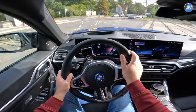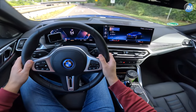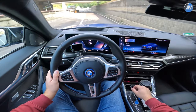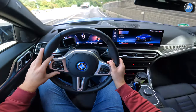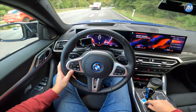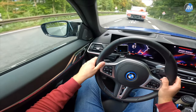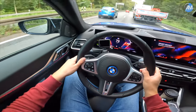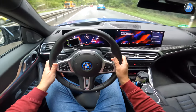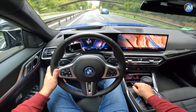Today we have the BMW i4 M50 with us, which is a very interesting car. It has 544 horsepower with boost and, considering the sound, delivers a very emotional acceleration experience — which I really like. Power pull-through is very instant, which is very nice. But today it's not just about acceleration, it's about long-distance comfort and range.